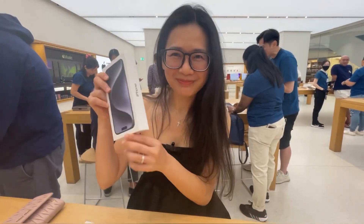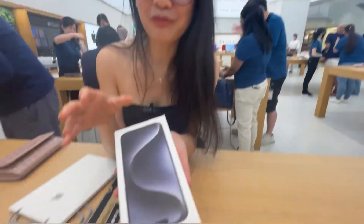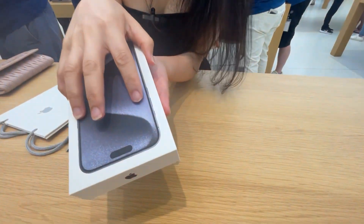Okay, so this is it. And just to unveil it, okay? Right here at Apple Store.